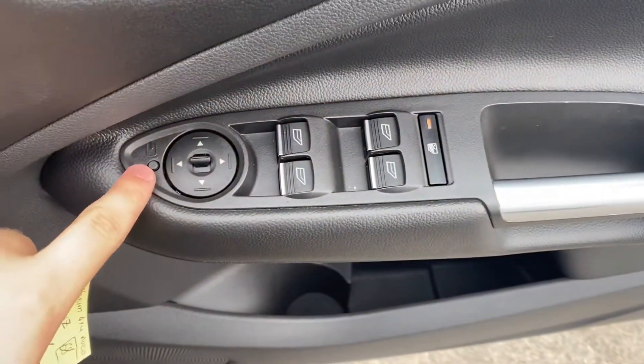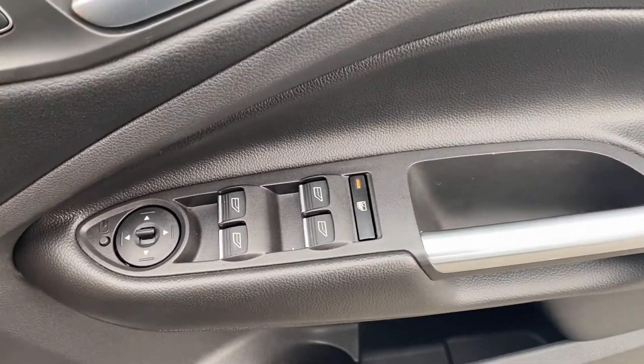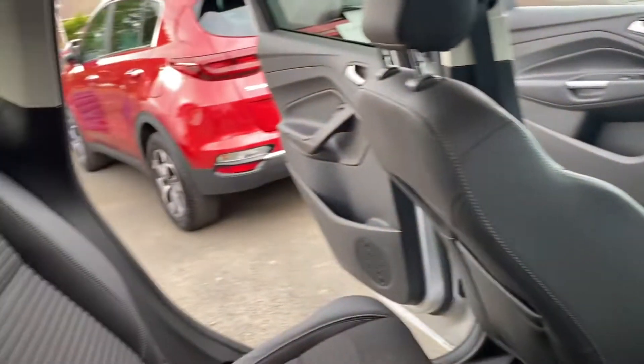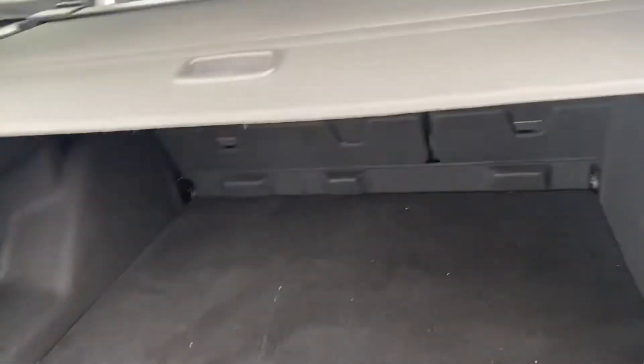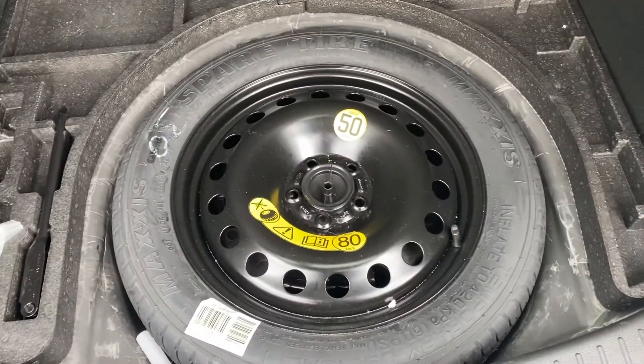You can see the electric wing mirrors there, electric windows front and back, plenty of room in the back too, and obviously the half leather seats. There's your isofix as you can see there, electric windows for the back too, and then plenty of boot space — and even better, which most cars don't come with, a spare wheel.